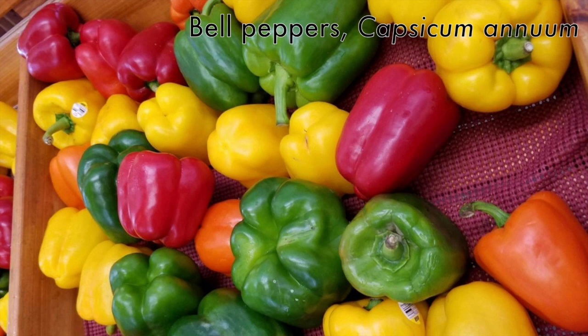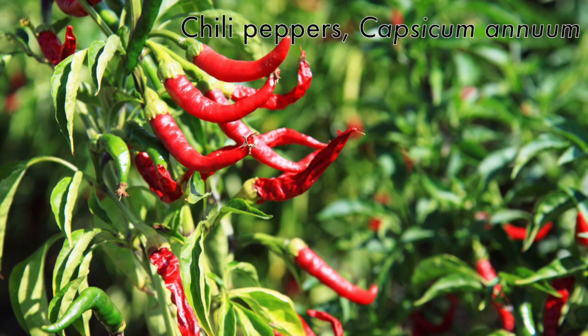Some representatives of the nightshades — the other name for the Solanaceae — include bell peppers, Capsicum annuum, and other cultivars of peppers such as chili peppers. These are the same species, just selected for different properties and different chemical compounds.